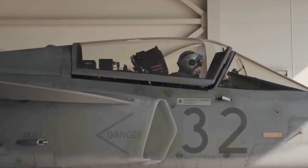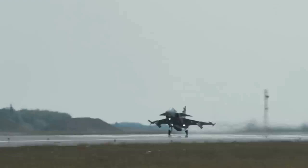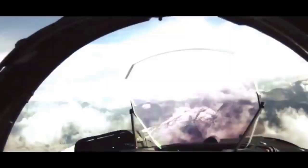For countermeasures, the Gripen has an electronic warfare suite from Thales Spectra to counter threats from almost any type of missile, including infrared homing, radar homing, or terminally guided missiles.